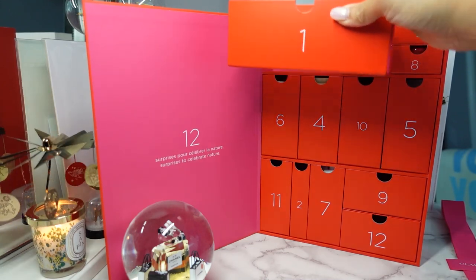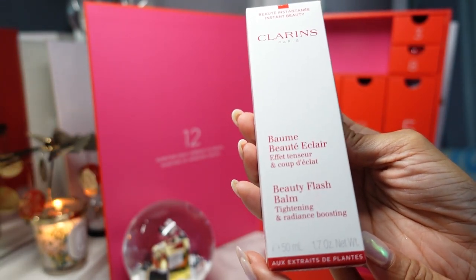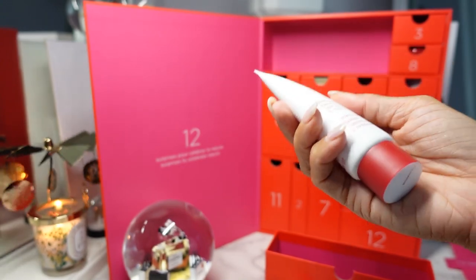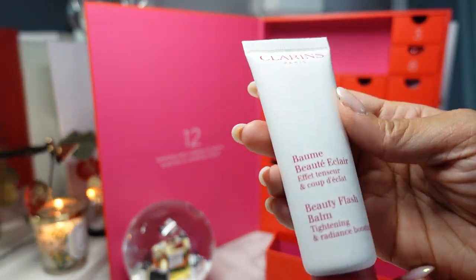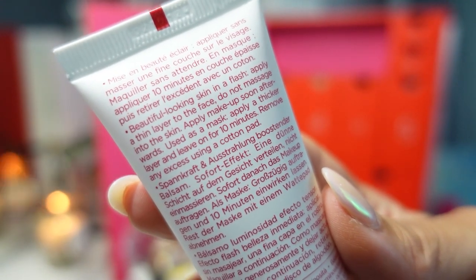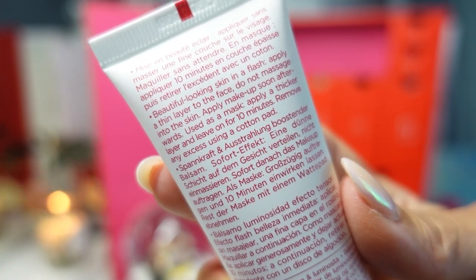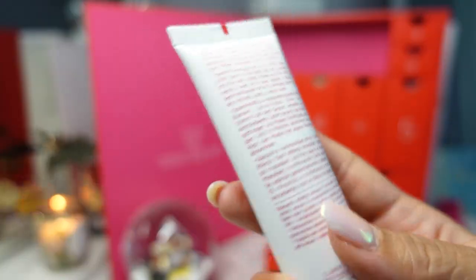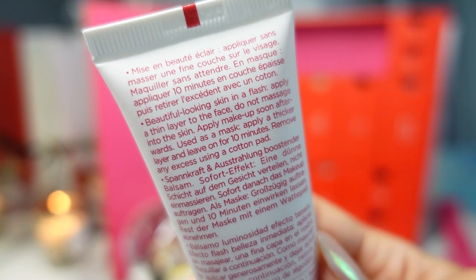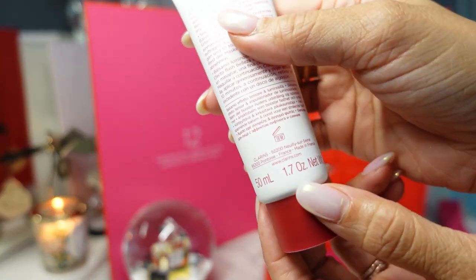Day one appears to be the largest box. This is the Clarins Beauty Flash Balm — Tightening and Radiance Boosting. I generally like Clarins products. I love their lip oil and I think they have one in here so we'll see. The description says 'beautiful looking skin in a flash' — apply a thin layer to the face, do not massage in, apply makeup soon afterwards. It can also be used as a mask — apply a thicker layer, leave on for 10 minutes, remove excess with a cotton pad. I would probably generally use this as a moisturizer. It's a 1.7 ounce size, which is usually a full-size skincare product.